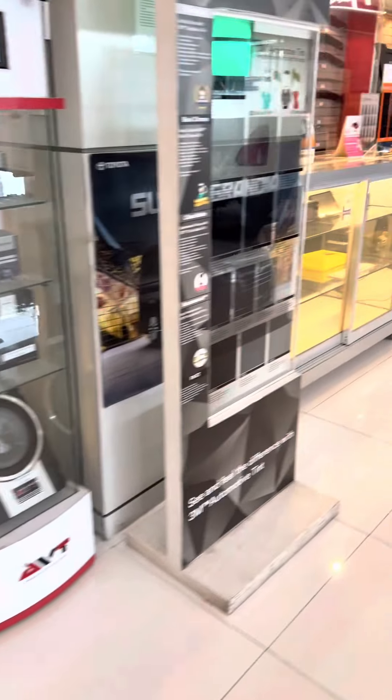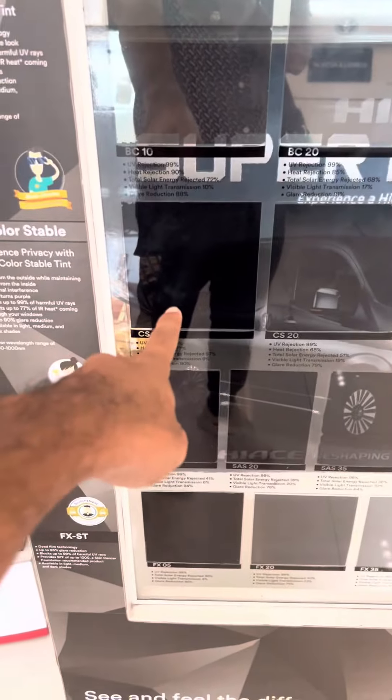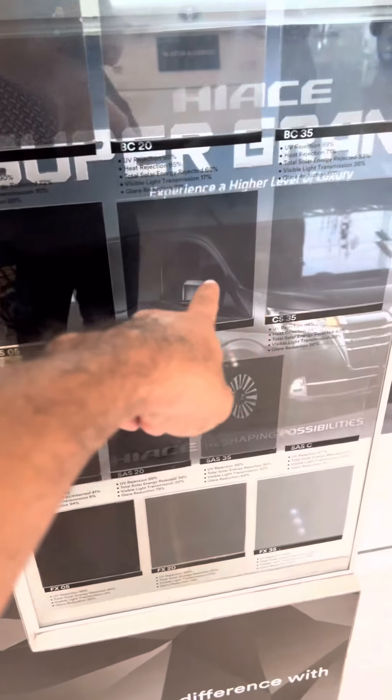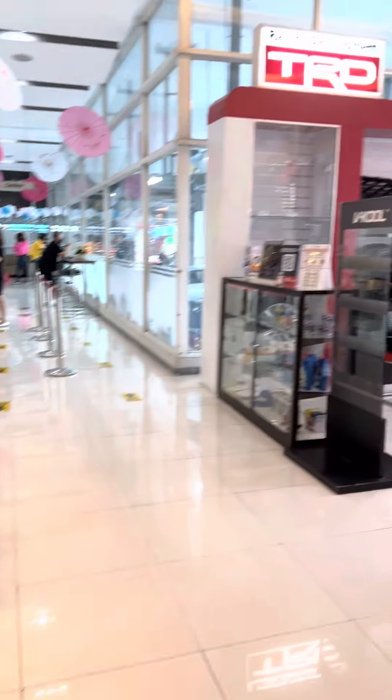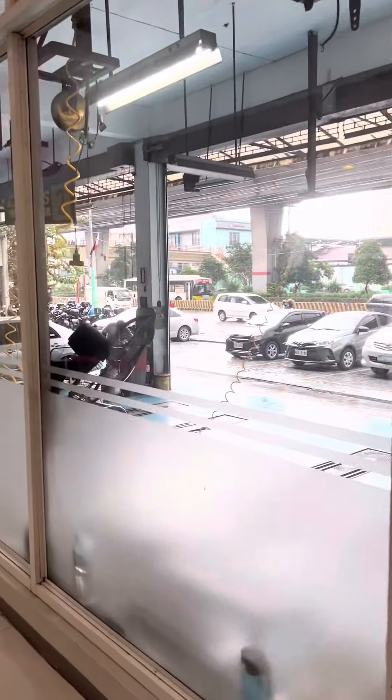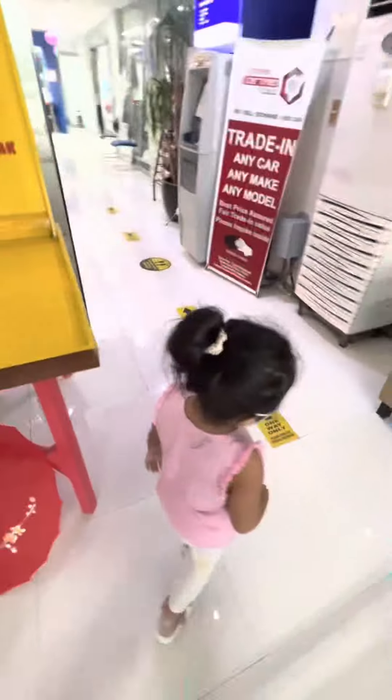This is the TRD accessories from Toyota, and this one is the tint we had installed on the side — the darker one, that's what we put on. And all of this is the TRD accessories. And this part is their maintenance area.